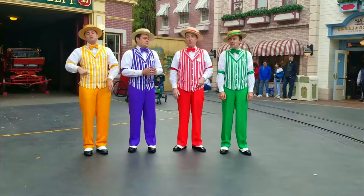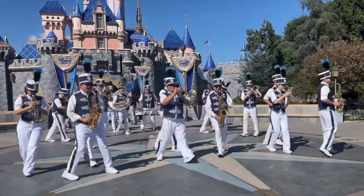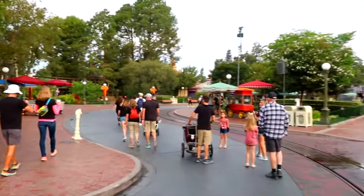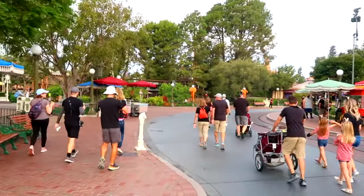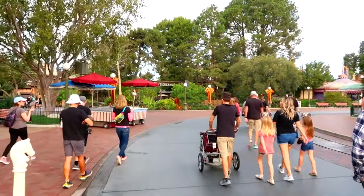Also, you may even encounter other awesome entertainment, like the Dapper Dans or the Disneyland Band, that play at various times throughout the day. In the hub area in front of the castle, you will be able to access four of the seven themed lands within Disneyland. As with all my guides, we will head around the park clockwise, which takes us to our next land, Adventureland.